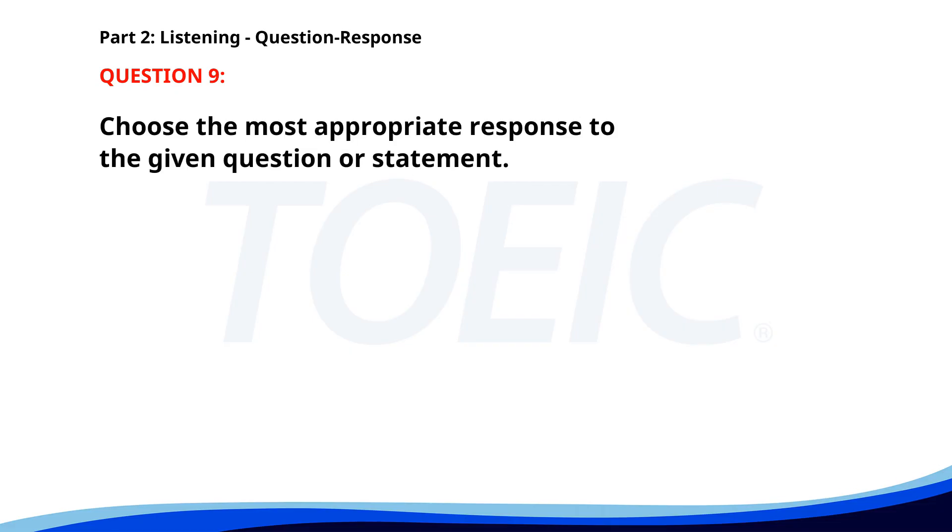Number nine. What time is your flight? A. It's a direct flight. B. I'm packing now. C. At 6 p.m. The correct answer is C: At 6 p.m.